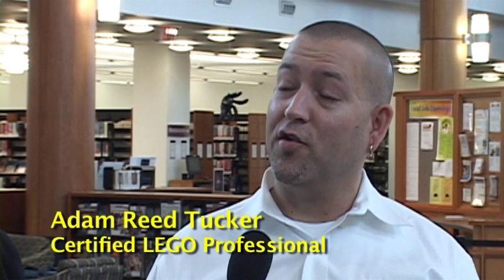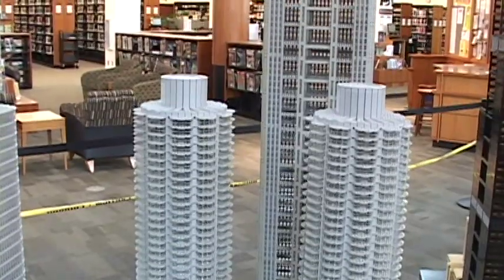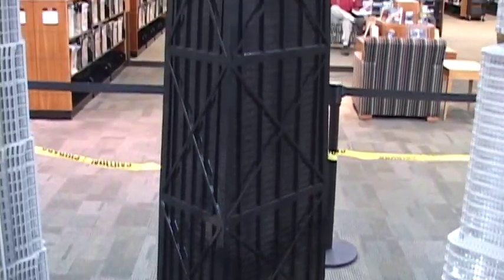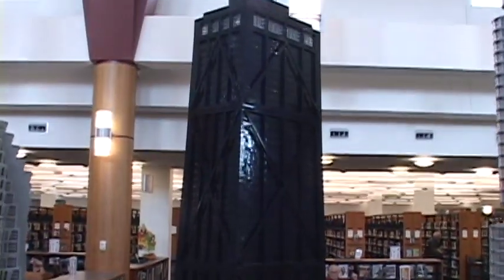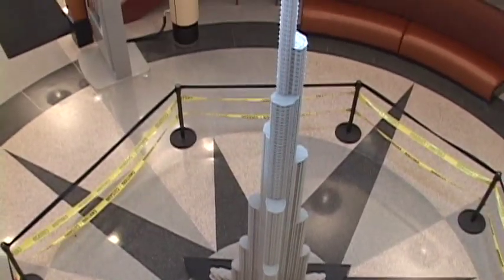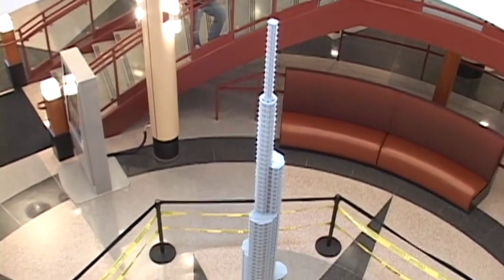On display here, we're going to have 13 of my world-famous buildings on display, everything from Chicago-centric Marina City to the Sears Tower, which is now the Willis Tower of course, and some international models as well, like Xin Mao Tower in Shanghai, China, as well as Burj Khalifa.